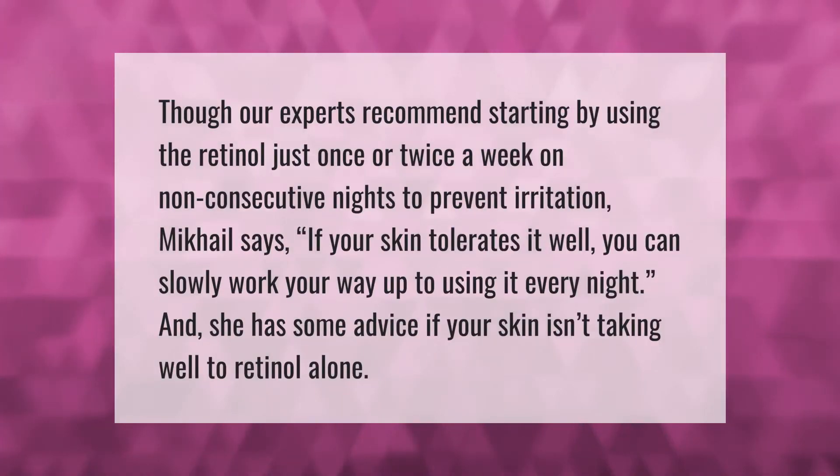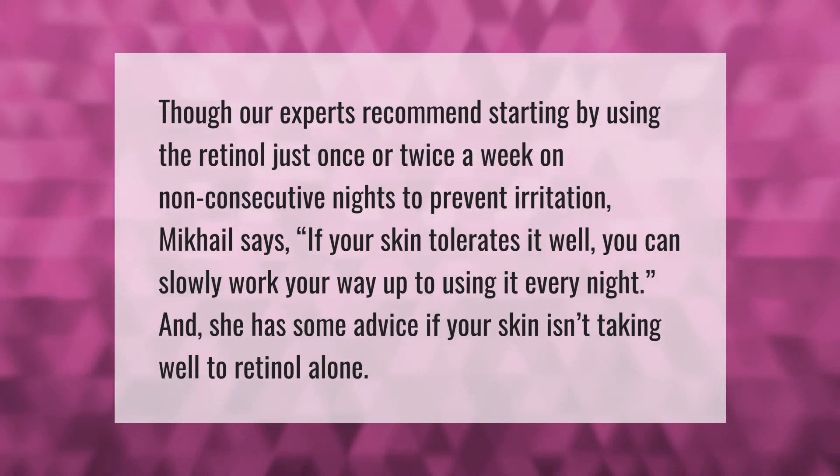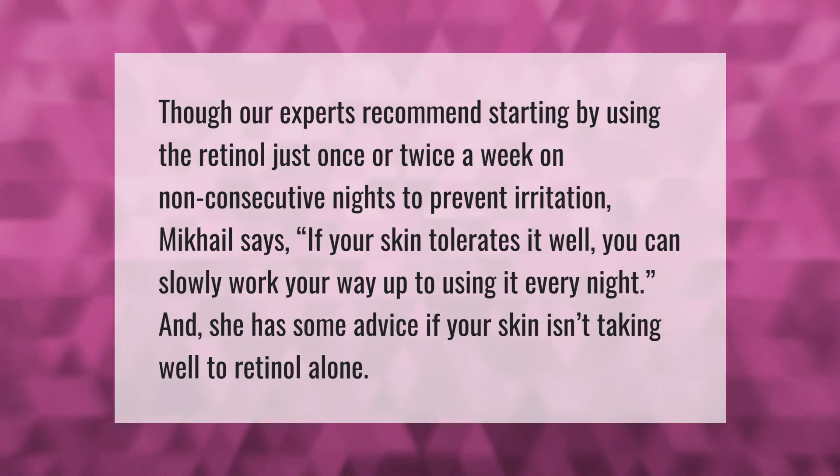Our experts recommend starting by using the retinol just once or twice a week on non-consecutive nights to prevent irritation. If your skin tolerates it well, you can slowly work your way up to using it every night. There is also some advice available if your skin isn't taking well to retinol.